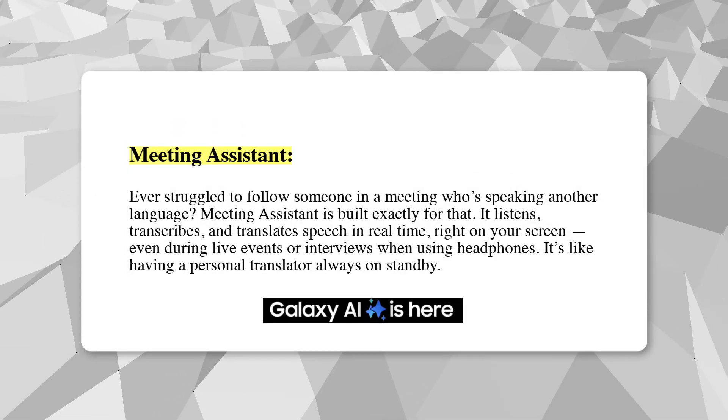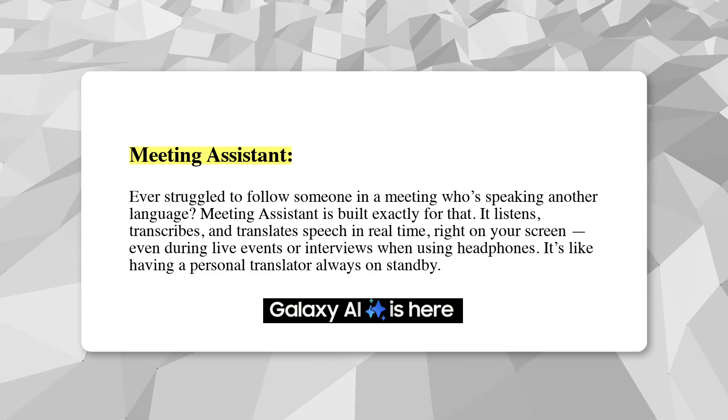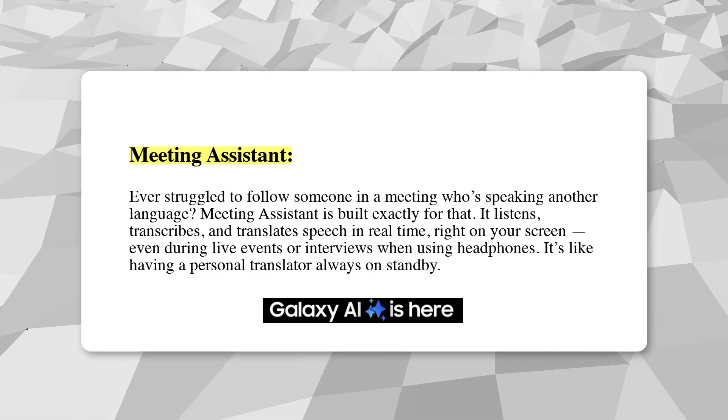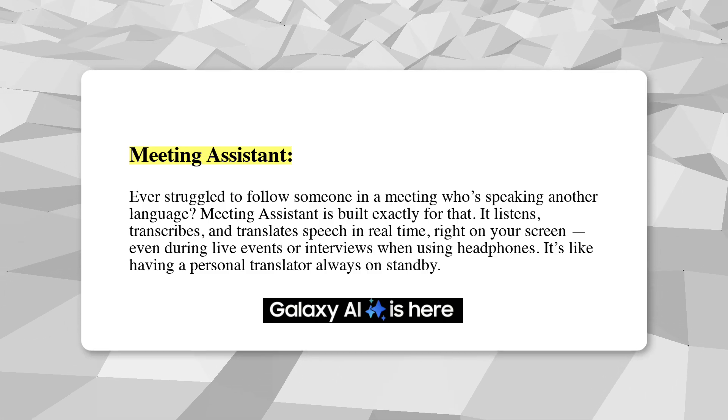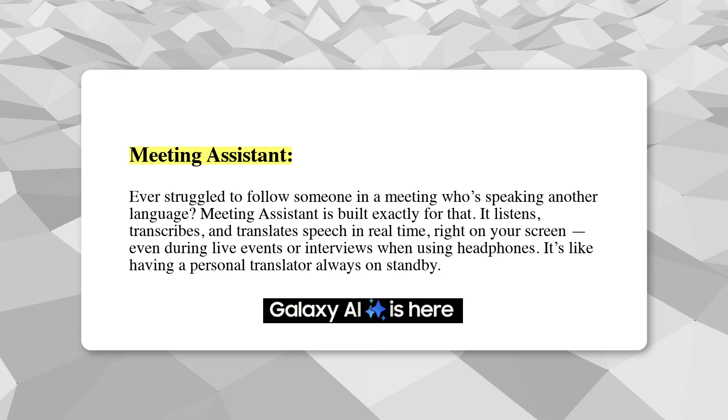Meeting Assistant: Ever struggled to follow someone in a meeting who's speaking another language? Meeting Assistant is built exactly for that. It listens, transcribes, and translates speech in real time right on your screen, even during live events or interviews when using headphones. It's like having a personal translator always on standby.